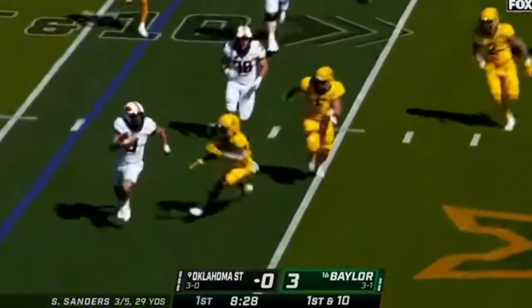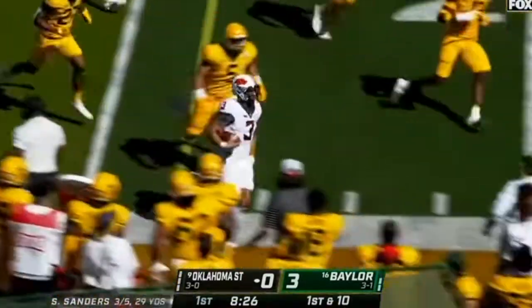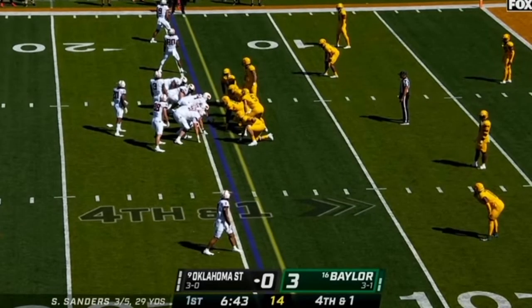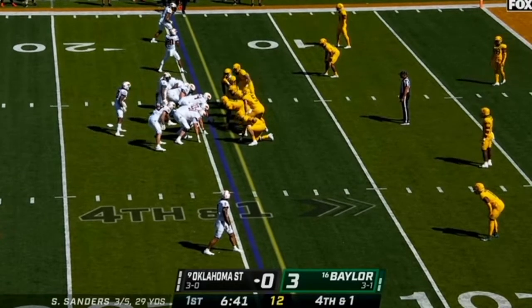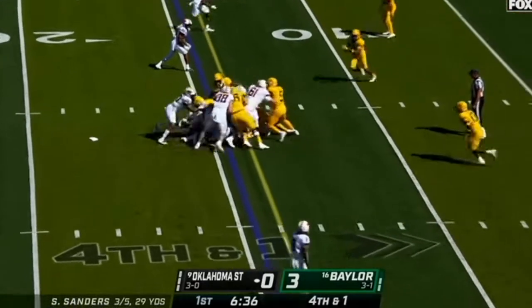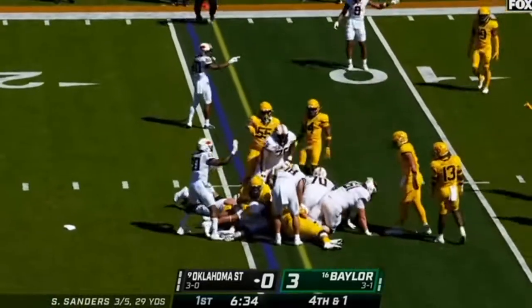It is Sanders on the run, breaking to the outside. And there's the agility of Spencer Sanders. Long look to the sideline for Sanders — oh, he's going to run, and he is drilled immediately.